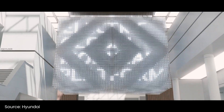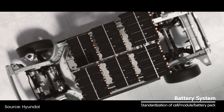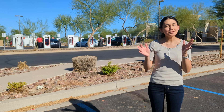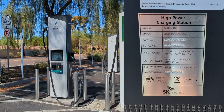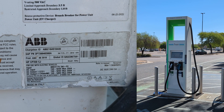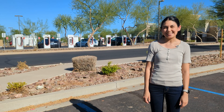Hyundai and Kia have built their EGMP platform on an up to 800 volt architecture, which requires a significantly higher voltage to charge up. If you look at some newer chargers at Electrify America or EVgo, you'll see that they support a huge range of voltages and even go as high as 1,000 volts, giving them the ability to charge any car built today.